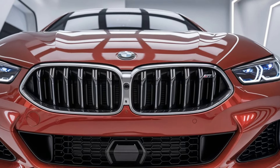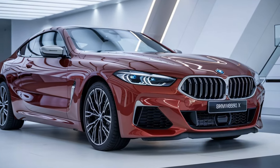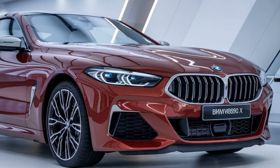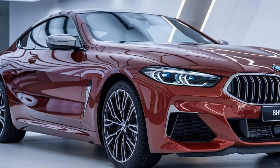One of the standout features of the 2025 M850i is its advanced driver assistance technology. You get adaptive cruise control, lane-keeping assist, blind spot monitoring, and even a semi-autonomous driving mode that allows the car to take control in certain situations. This combination of luxury and technology ensures that every drive is not only enjoyable but also safe.